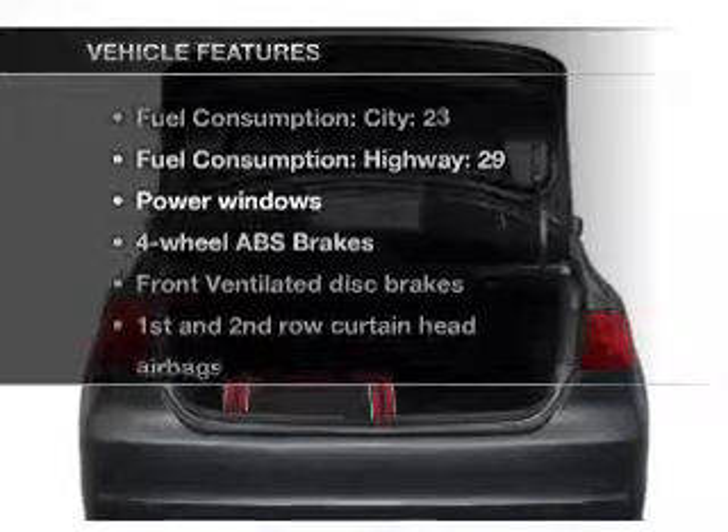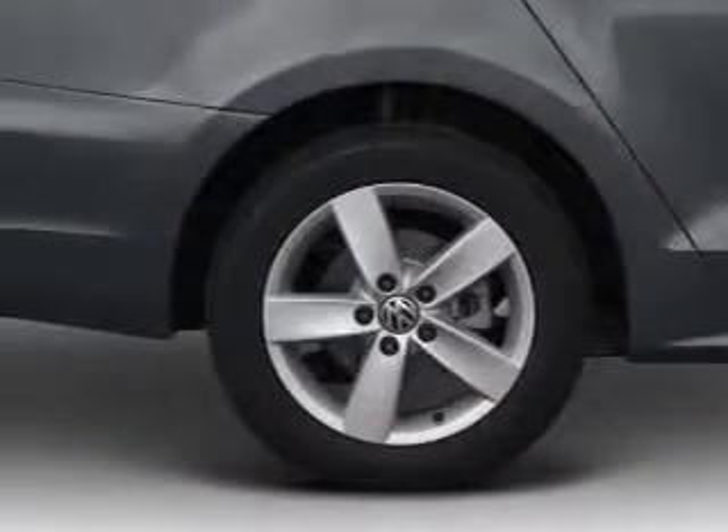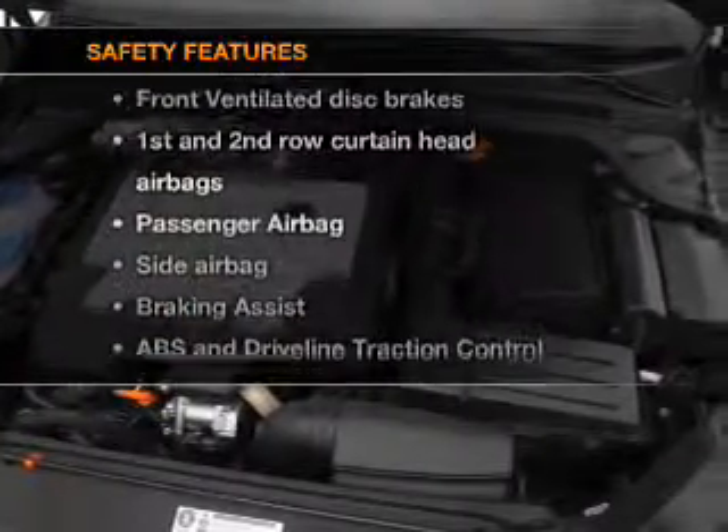And with these notable features, you won't want to miss out on the opportunity to own this amazing ride. Power windows, power steering, an alarm system. And for your peace of mind, the following safety equipment is included.